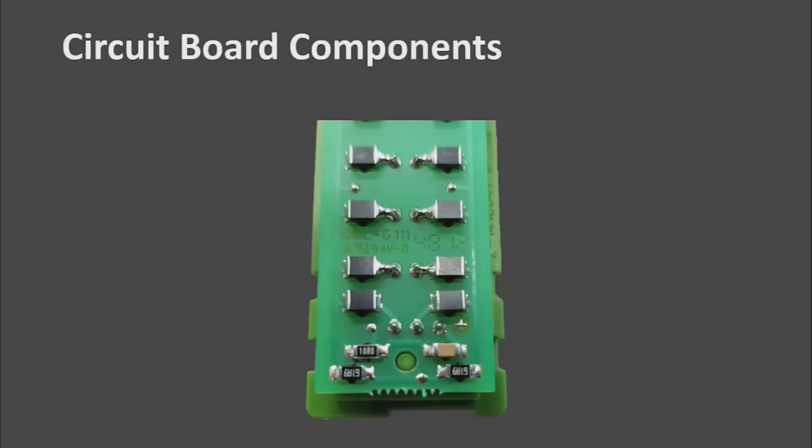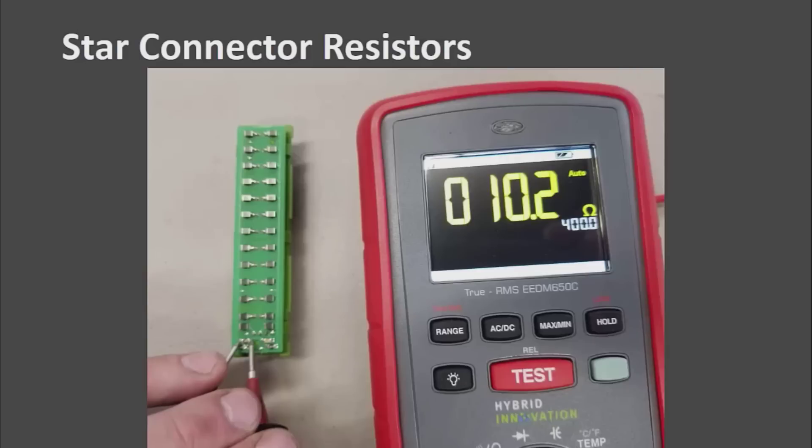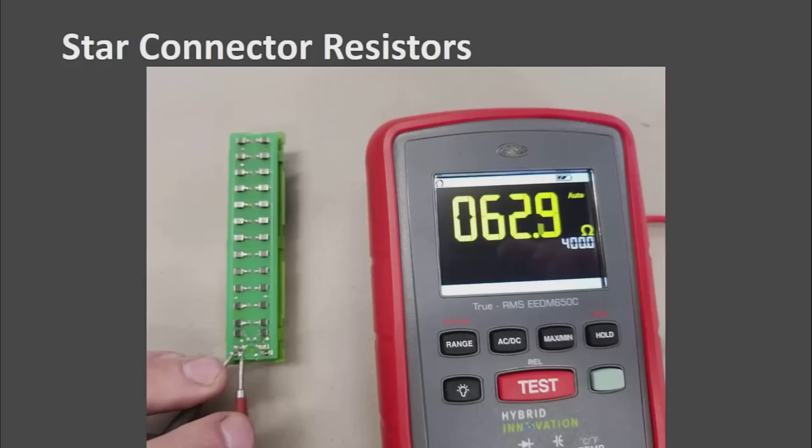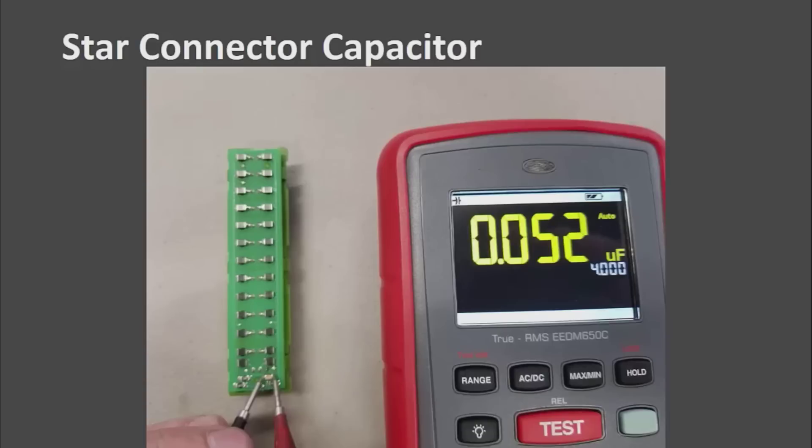There are your circuit board components. You can see there is a 10 ohm resistor, and then they have two 60 ohm resistors wired in series to get the termination resistance, and then a capacitor to help reduce the noise.